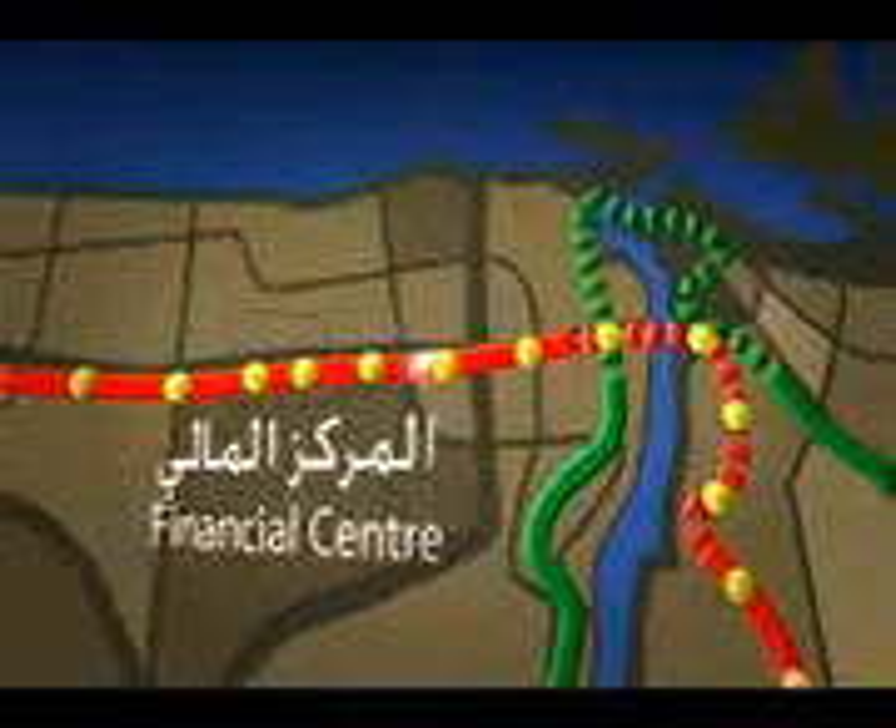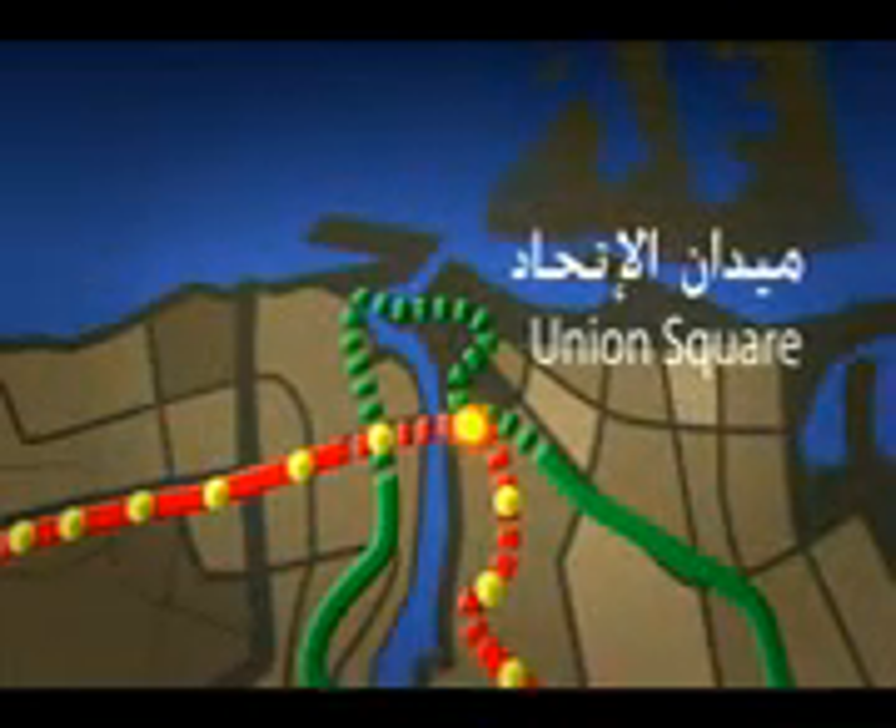Union Square is the end of our short introductory journey. The main concourse is just one level above the platform and directly beneath street level. Passengers completing their journey at Union Square pass through the ticket gates and proceed to one of the two exits that lead to the park above. The entire journey from Financial Centre to Union Square has taken just ten minutes.